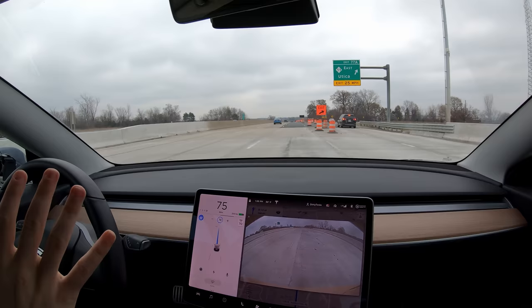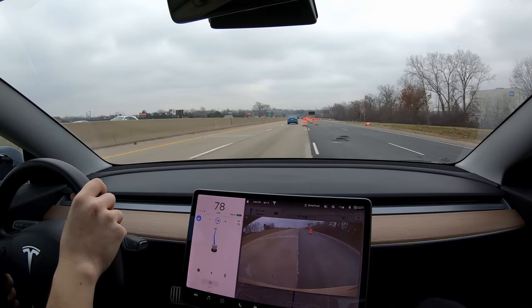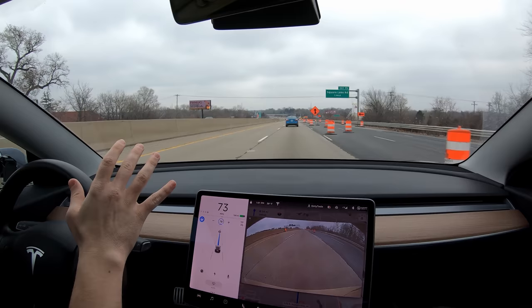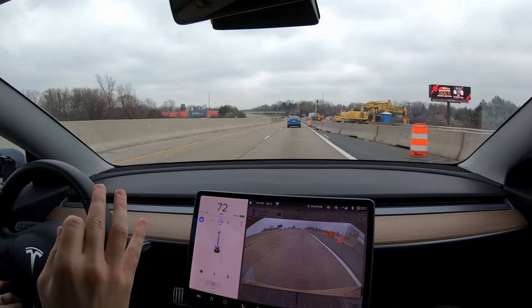We've had smooth sailing so far. Whoa, that was weird — we had a turn signal to the left for no reason. We're going into a construction zone and you can see this lane is ending. Look at my car slowly moving over. There's a barrel in the lane — oh, and the car avoids it! Did you see that? I was scared. That was insane! No indicator — the barrel was in our lane, and it went over the line to avoid that barrel and got back in the lane. I've never seen anything like that.